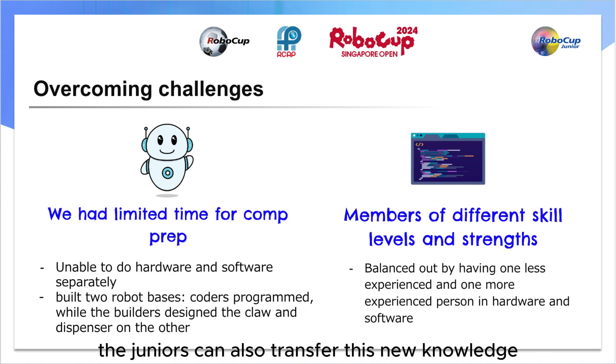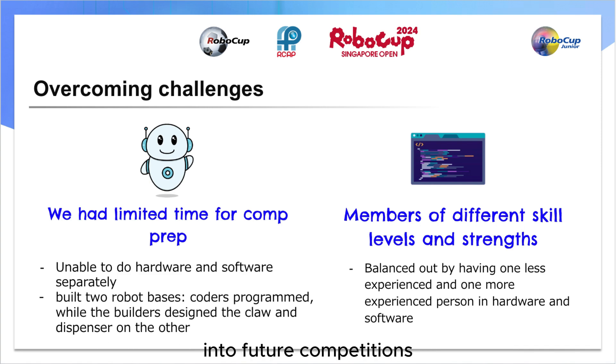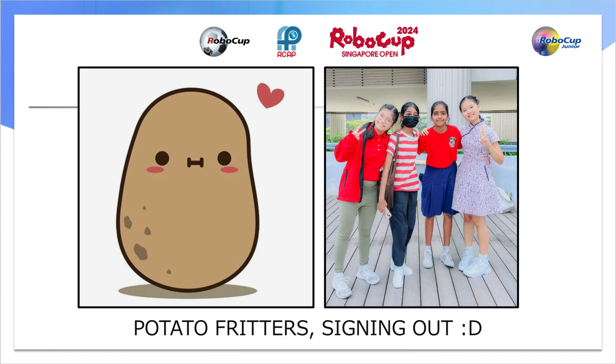Thank you for your attention. Team Potato Fritters, signing out.